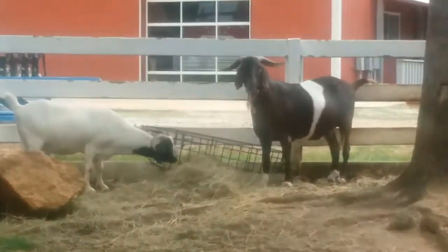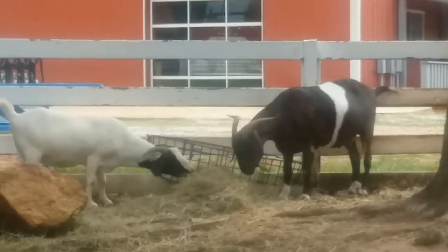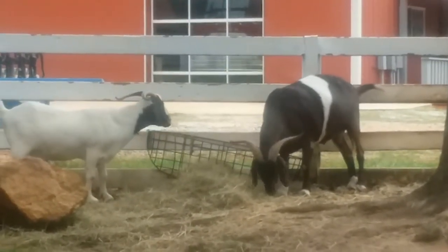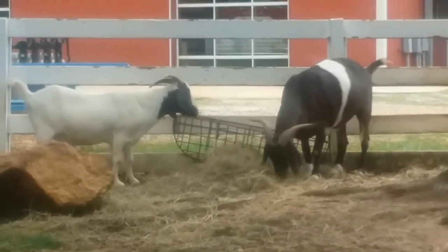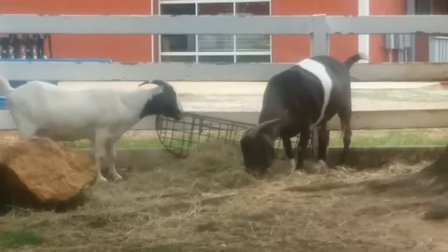Goats are herbivores, meaning they only eat plants. That being said, goats are not picky eaters. They will eat leaves, grass, weeds, houseplants, and even trash. Goats are members of the biological family called the Bovidae, more commonly known as bovine. The group also includes sheep and cattle.